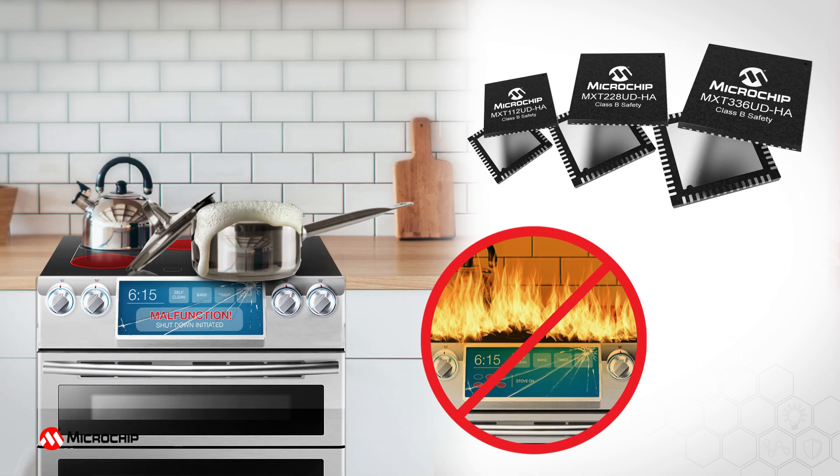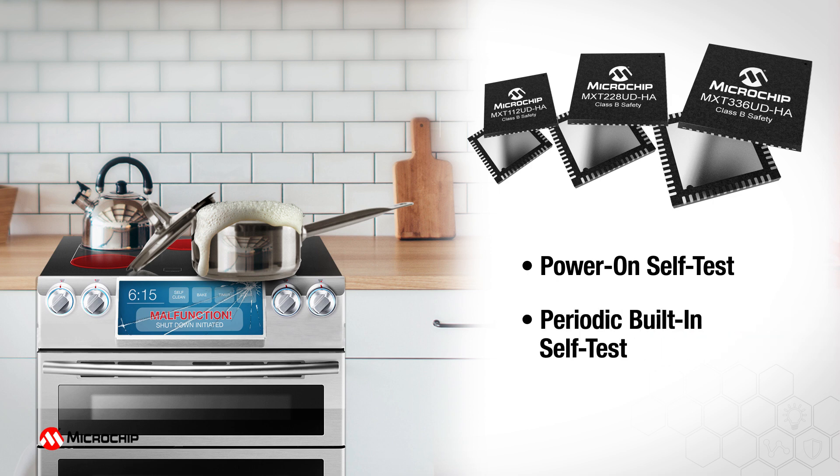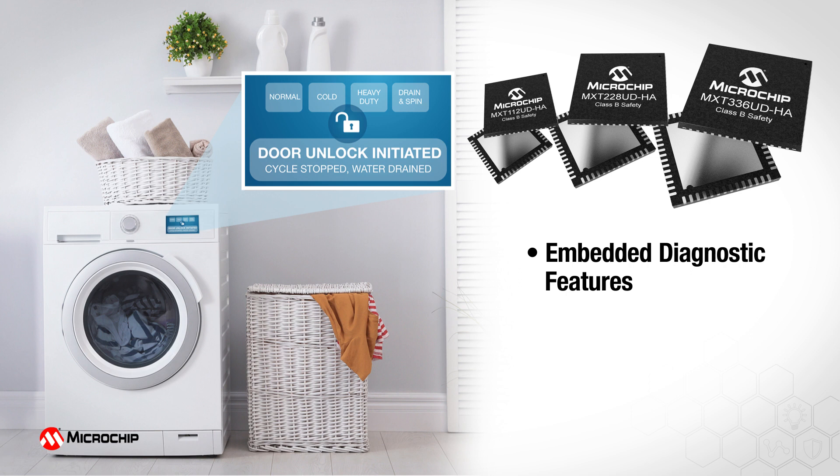Specifically designed for the home appliance segment, the MXT336UDHA family features both power-on self-test and periodic built-in self-test diagnostic capabilities that ensure the intended operation and functionality of the CPU, timers, communication buses, memory, and touch analog front end. The embedded diagnostic features of this family of touch controllers ensure correct operation of the touch controller itself, as well as the connected touch sensor. When a failure condition is detected, the MXT336UDHA family immediately notifies the host system, enabling the appliance to fail safe and reduce hazardous threats.